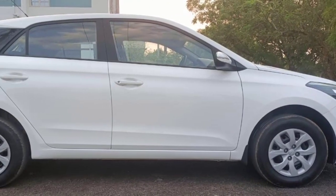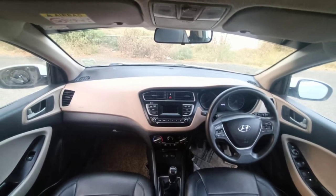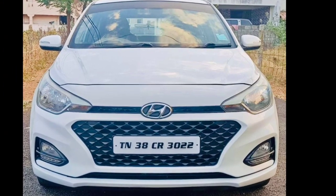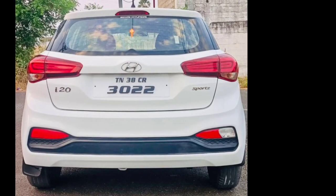Welcome to Bala Cars. This is the Hyundai i20 — the 2018 model, registered in 2018. It is the Sport variant and it is a petrol car.